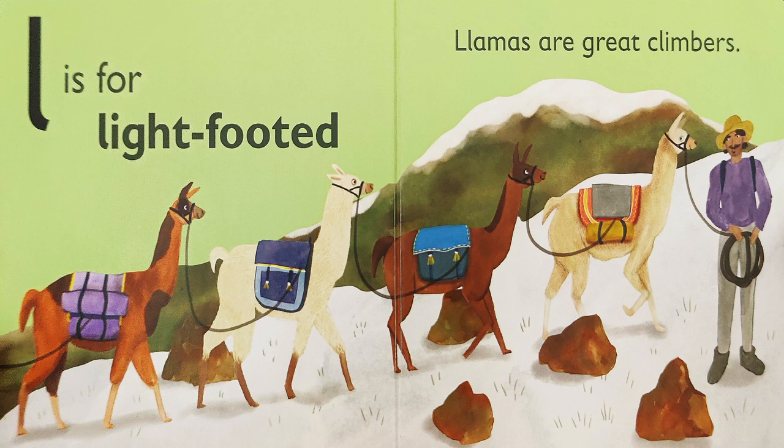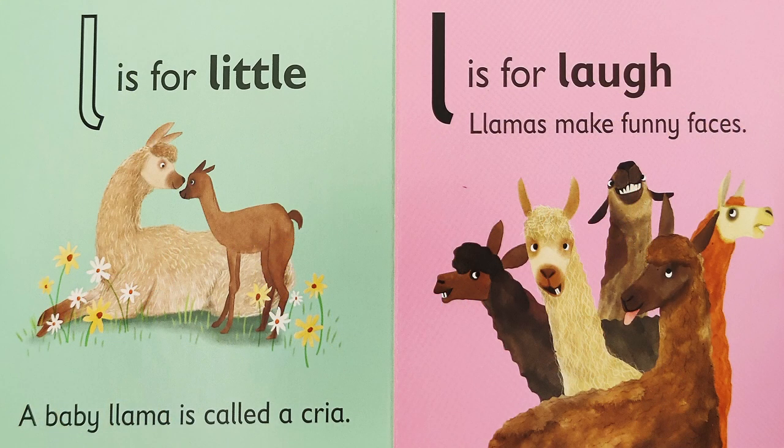L is for light-footed. Llamas are great climbers. L is for little. A baby llama is called a cria.